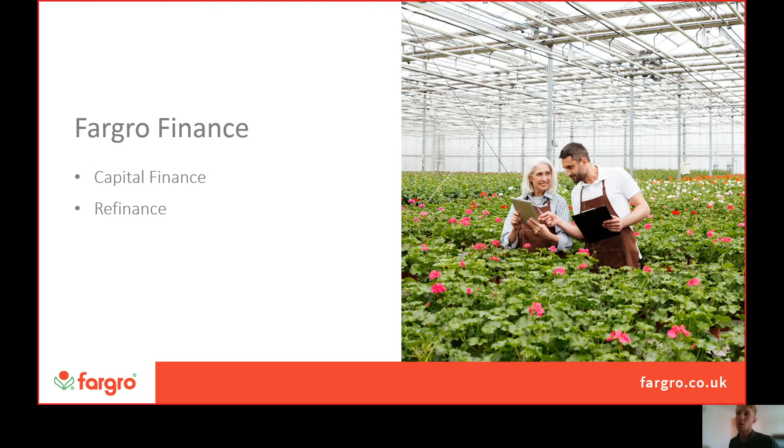That leads quite nicely into our offering of Fargro Finance. Fargro Finance is a simple way to arrange financial support for your horticultural business. Our terms are flexible and designed specifically for horticultural and viticultural businesses, with payment options that allow for challenging and seasonal cash flow — since horticultural businesses often have a cyclical cash flow.